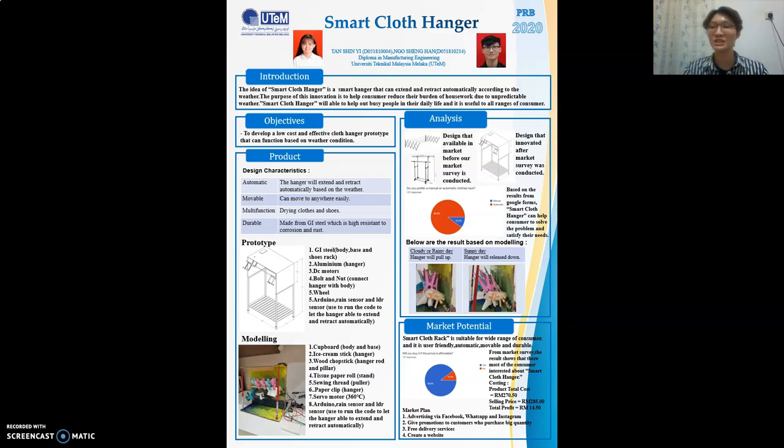The next topic is analysis. This is the design currently available in the market, and this is the design we innovated after getting information from a market survey. One of the survey questions was: do you prefer a manual or automatic clothes rack? There were 137 respondents and 89.8% preferred an automatic clothes rack, while the rest preferred manual. This shows that most people think an automatic hanger can reduce their burden when it comes to drying clothes. Based on the experiment results for our modeling: on a cloudy or rainy day, the hanger will pull up, meaning retract; on a sunny day, the hanger will release down, meaning extend.